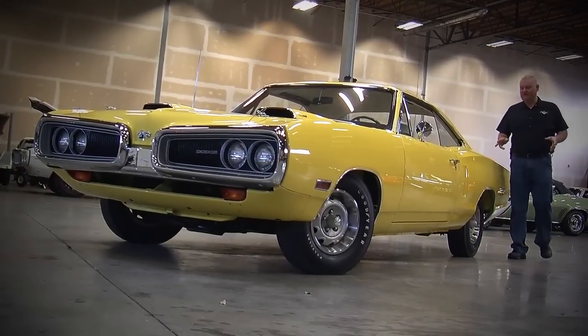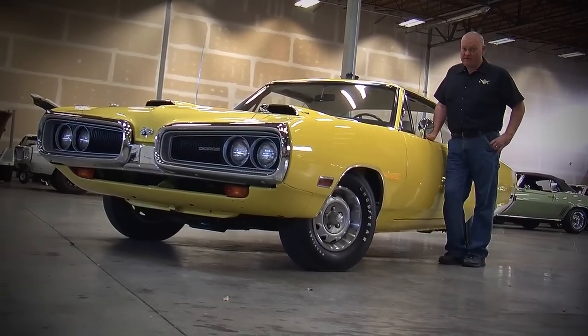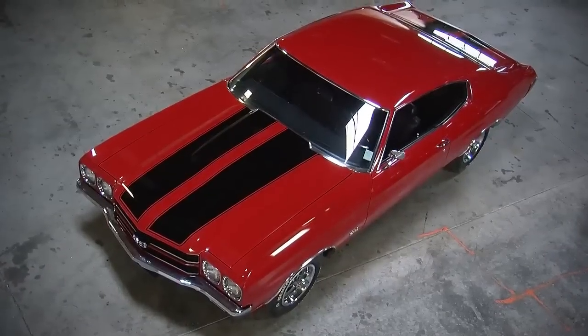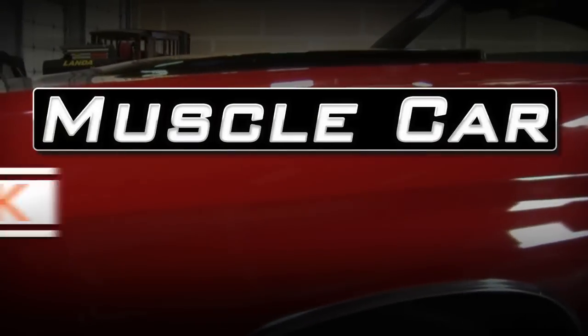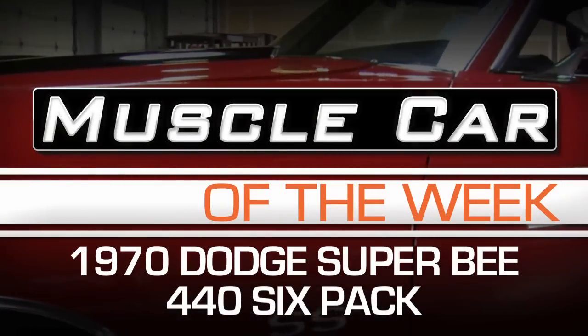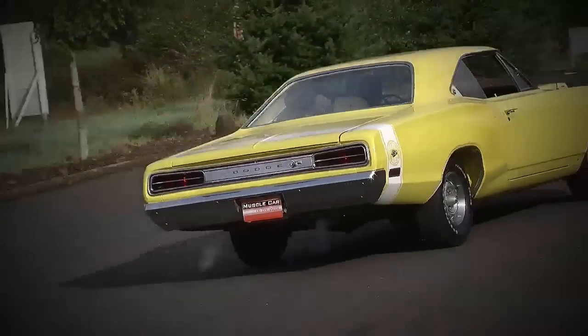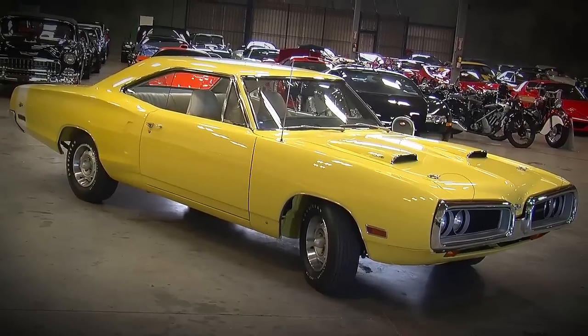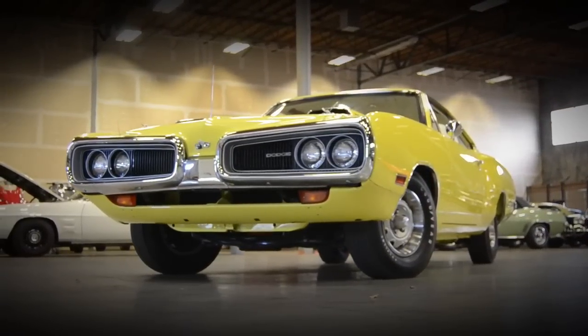Our featured car this week is a 1970 Dodge Super Bee 440 six-pack in top banana yellow. The late 60s and early 70s were a wild time — you still had the psychedelic influence in music, lots of bright colors and in-your-face design, and it's obvious in the muscle cars of the era. This 1970 Super Bee is painted in bright top banana yellow with a white interior and a white stripe on the back. It's about as in-your-face as you can get.